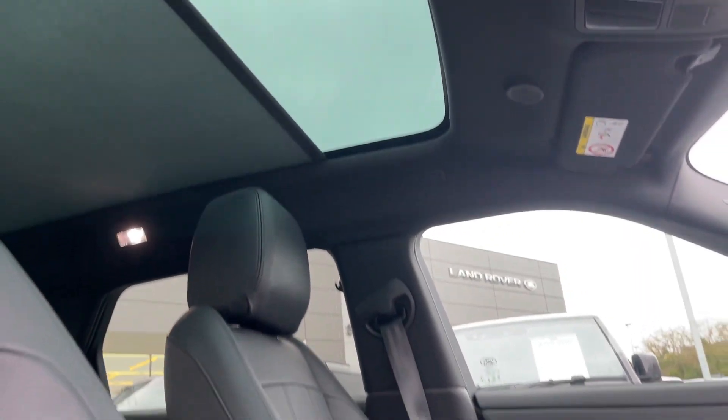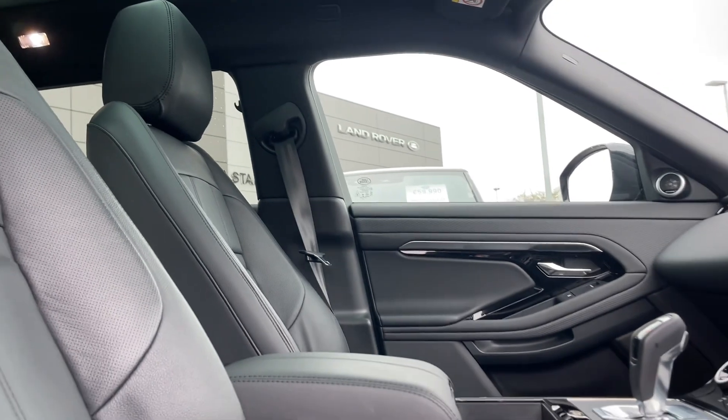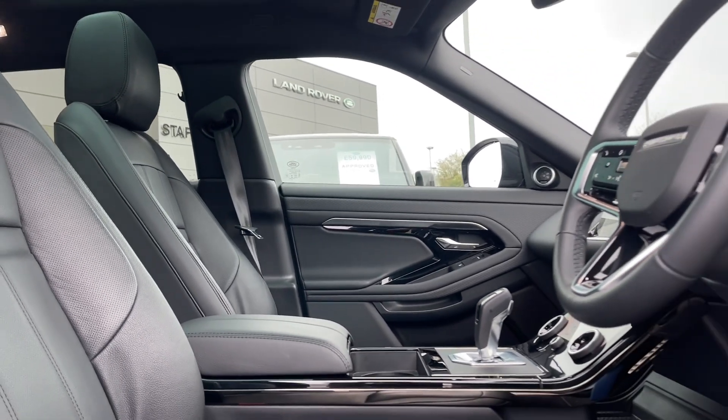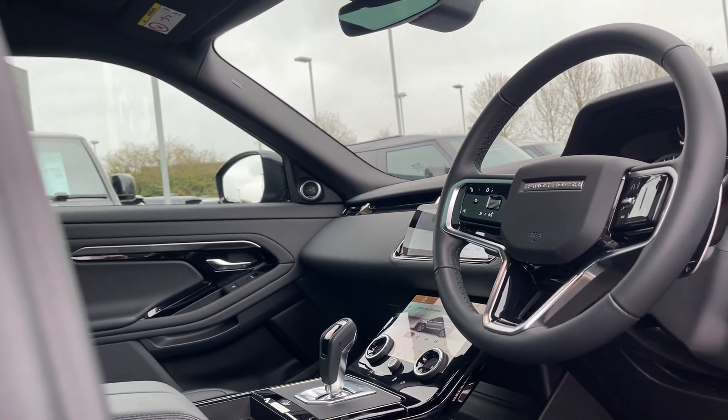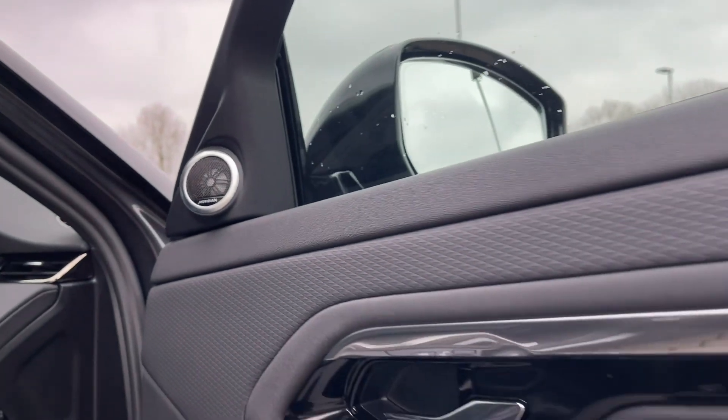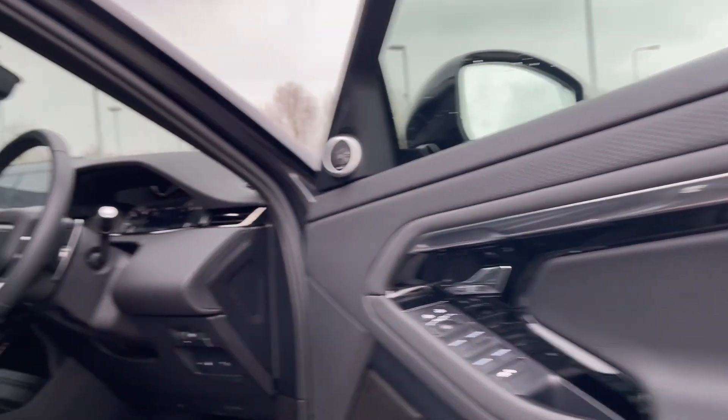Moving to the front of the vehicle, you're bound to love the panoramic roof. You'll also be greeted by a robust but luxurious interior, ready for any kind of journey. The sleek and minimal dashboard delivers an air of quality and comfort, while the Meridian sound system is bound to impress with your choice of music.